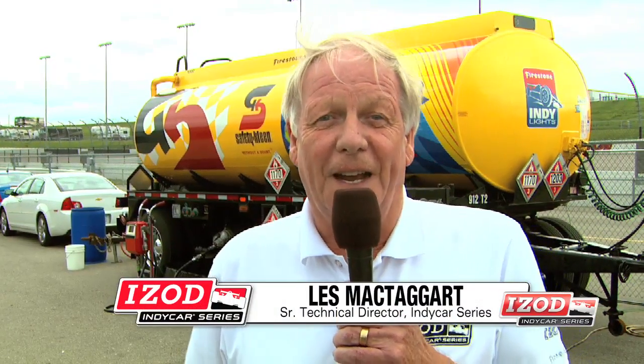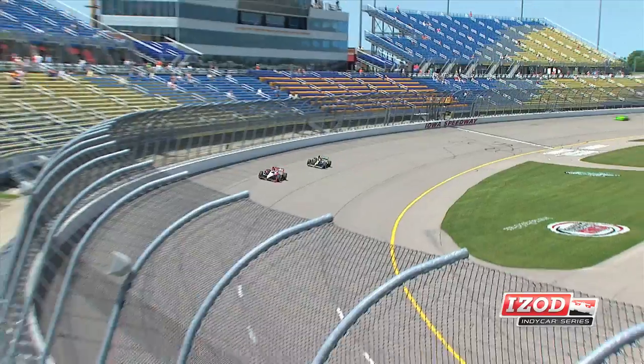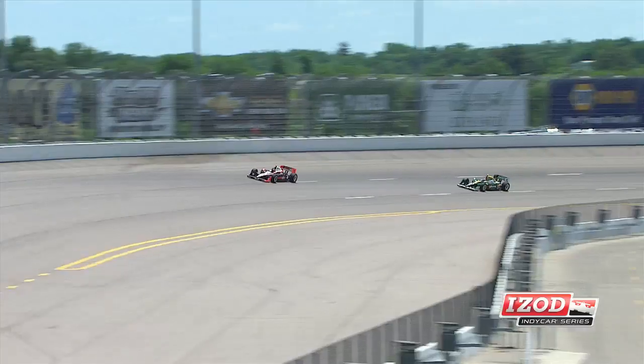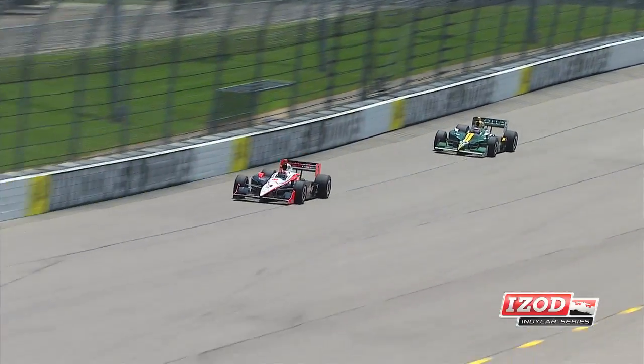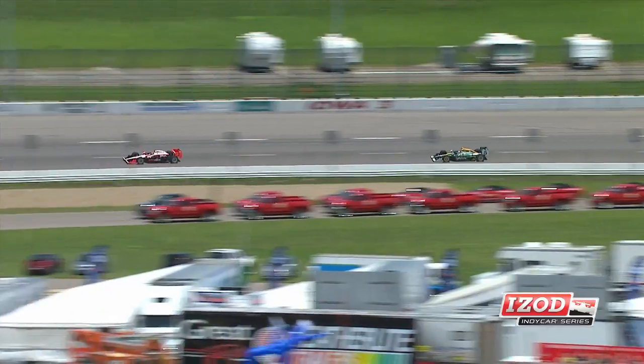Hi, my name's Les McTaggart. I'm the senior technical director for the IndyCar series. We're here at the fuel depot at Iowa Speedway — an interesting place to be, really, because these cars that we're going to run this weekend actually run on ethanol. We're in corn country, where a great deal of the product comes that goes into making the ethanol product.